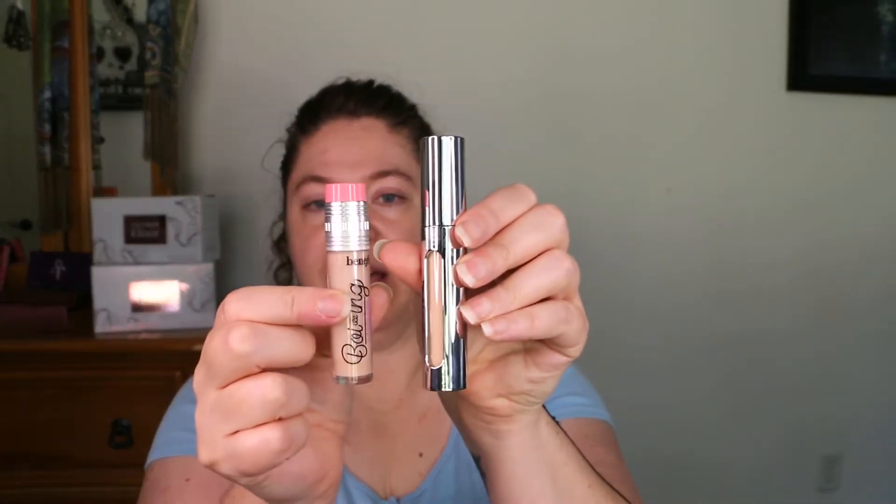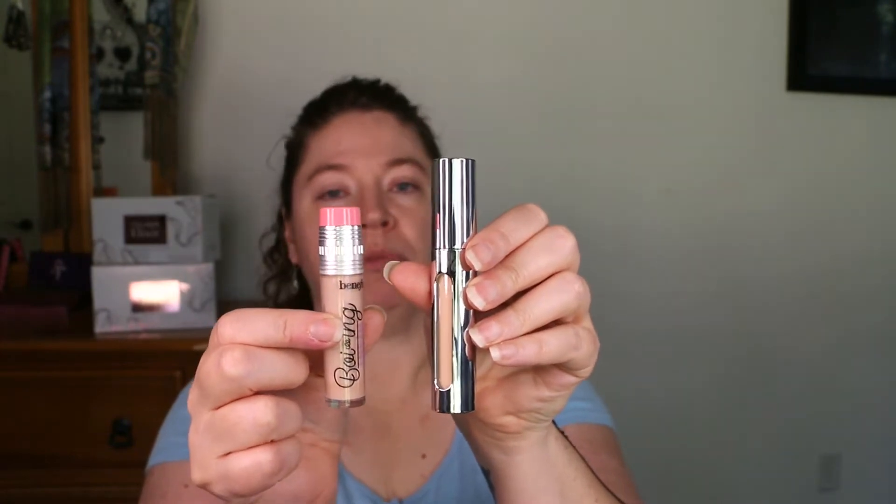But seriously, this thing is big. To give you a comparison, this is the Benefit Boing Cakeless concealer that I've been using forever. It's 0.17 fluid ounces. This is the il maquillage at 0.23 ounces — that's why it's so much bigger. They give you a ton of product. That's worth sharing with everyone.